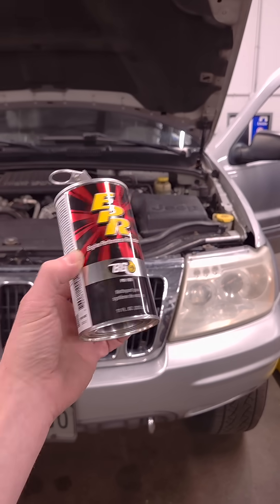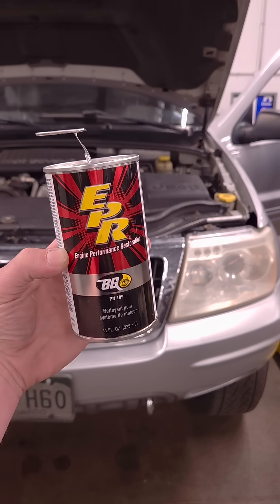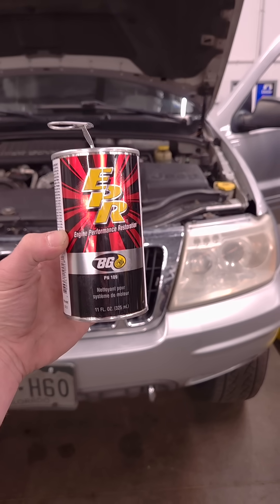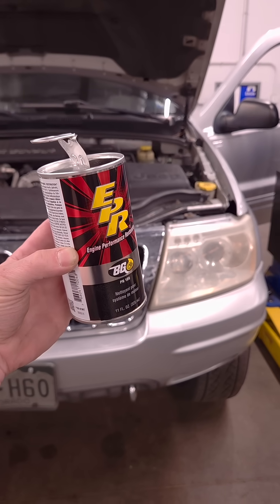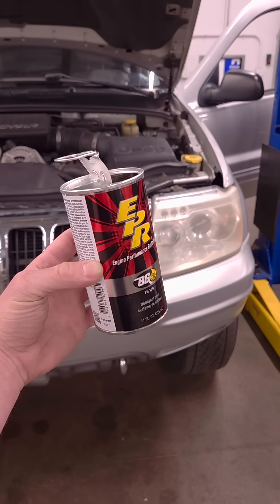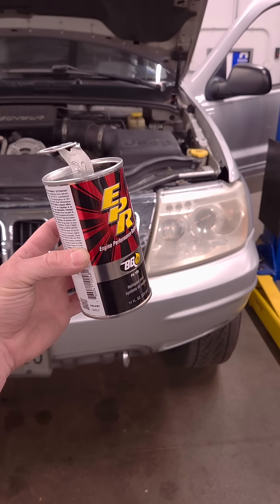We go through a couple thousand cans of BG EPR every year. You're going, really? BG engine performance restoration? Why? Well, modern vehicles have these really big oil change intervals. They want you to go 5, 10, 15, even 20,000 miles without changing the oil. What a joke.